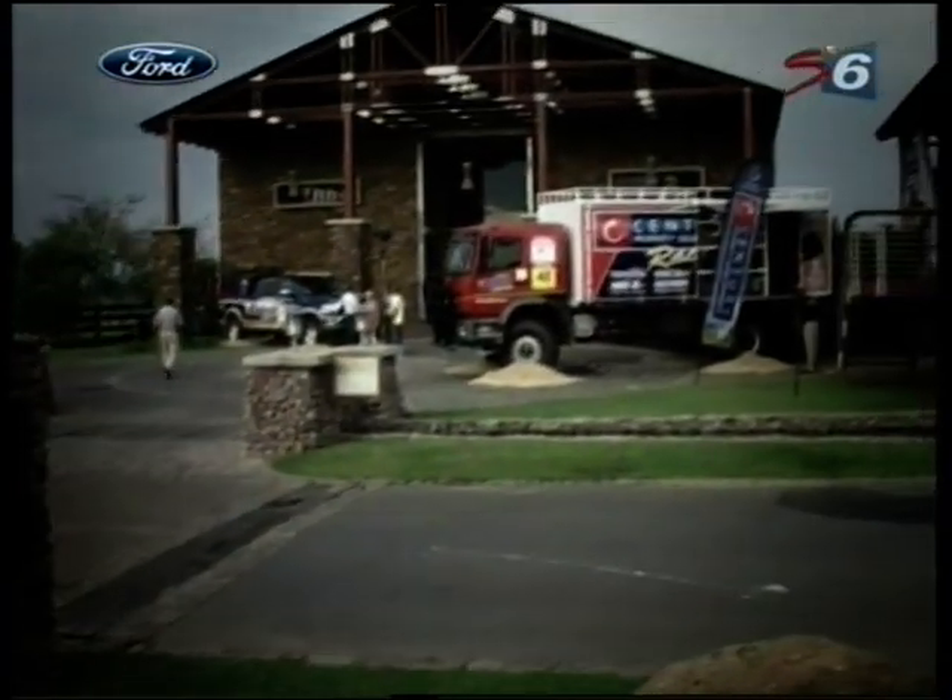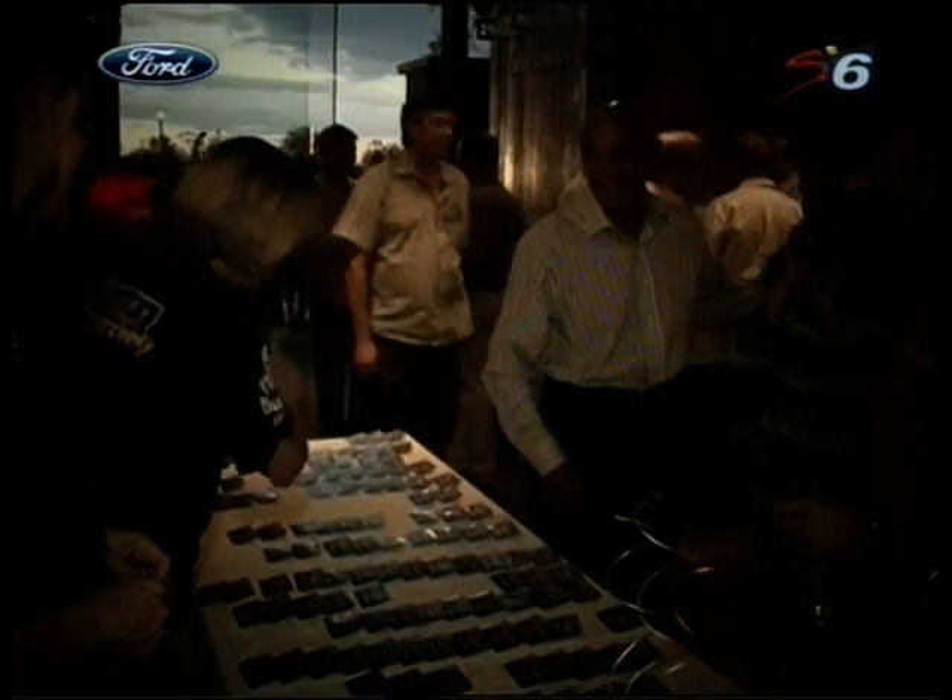In an ambitious project, a privateer South African team will also take on the best in the world on the 2012 Dakar Rally. The Century Property Racing team has entered a locally designed and built car, the CR4, to be campaigned by Mark Corbett and Francois Jordan.